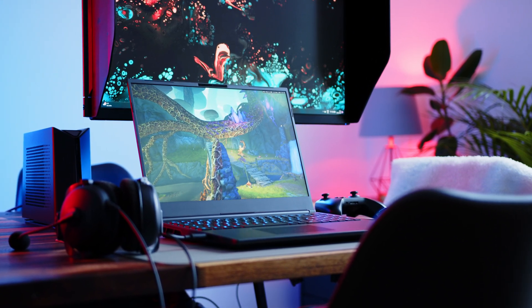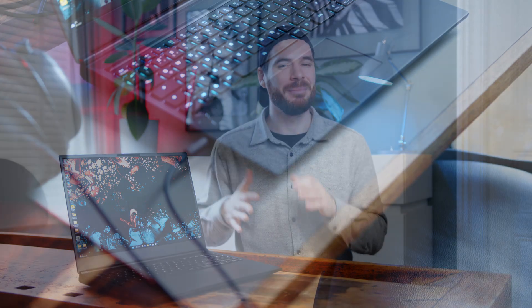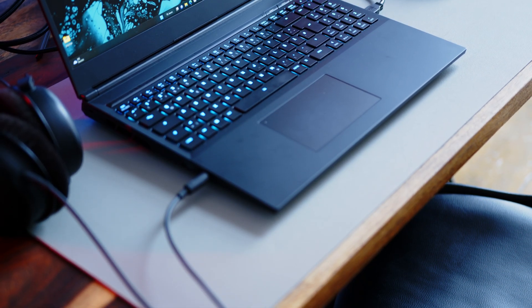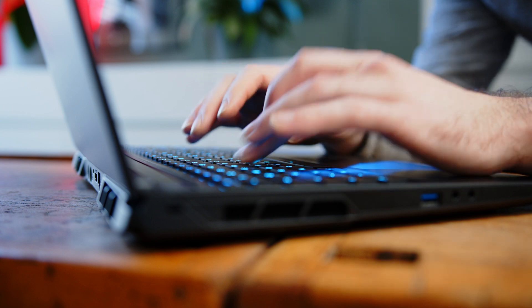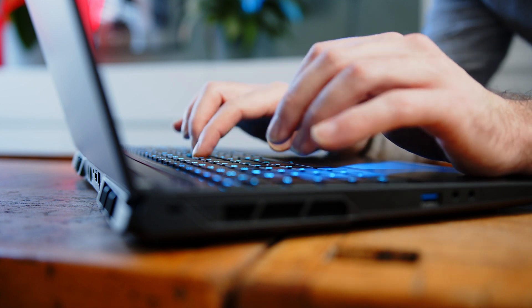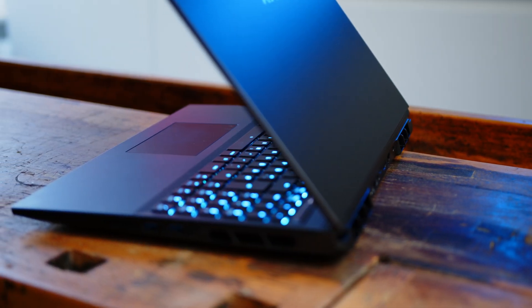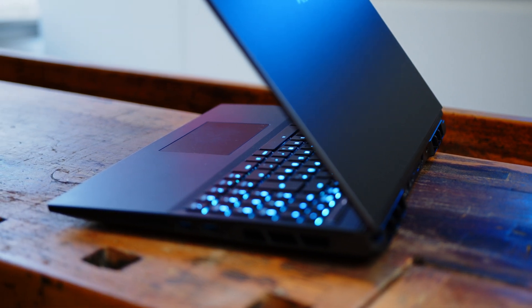At least the option for a better panel would have been amazing to see. In terms of inputs, there is nothing to complain about. The Cherry low-profile mechanical keyboard might be a little loud and very clicky, but it is still one of the best keyboards you can get on a notebook. The touchpad works reliably too, even though the off-center position takes some getting used to.